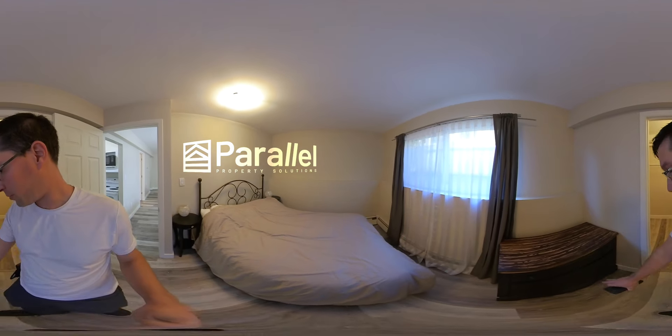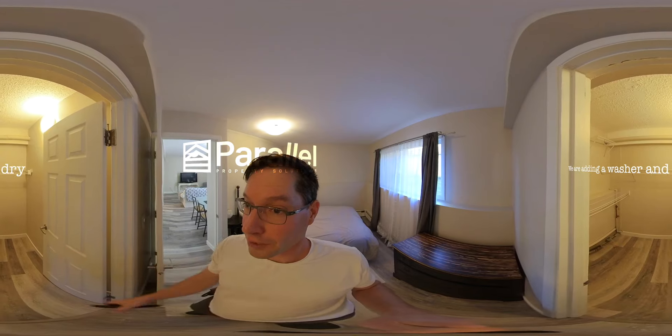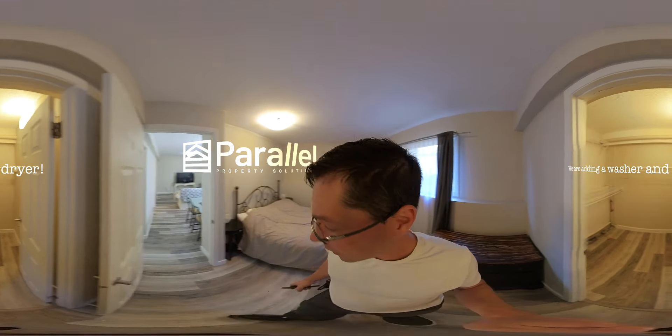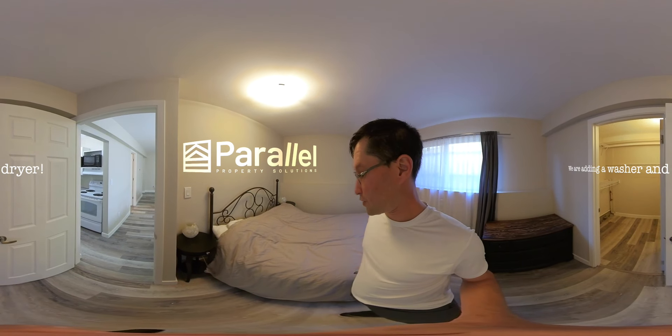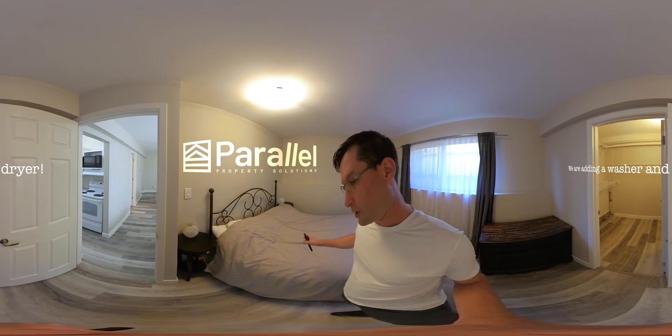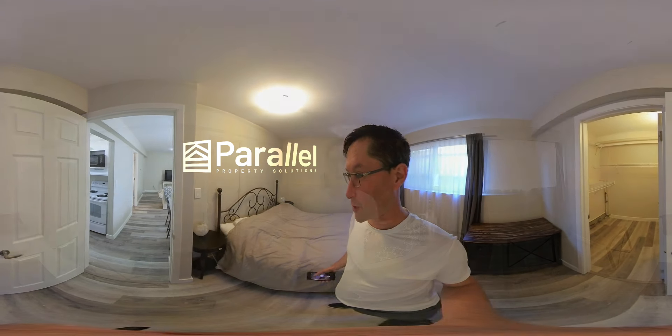Then into the bedroom — there's a queen size bed, some bedside tables, a place for your clothes, and check out this walk-in closet with lots of space. The only thing to consider is that we are going to ask you to bring your own linens, pillow covers, and probably pillows, really just so you're not using other people's stuff.